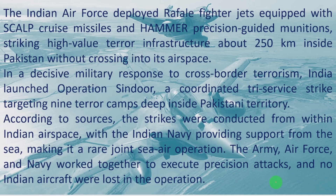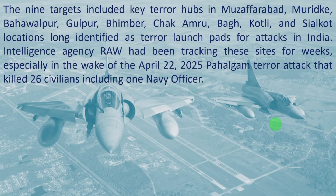It was a very precision attack. The targets were reached with great precision, none were missed, and no aircraft were lost during the attack from the enemy country.